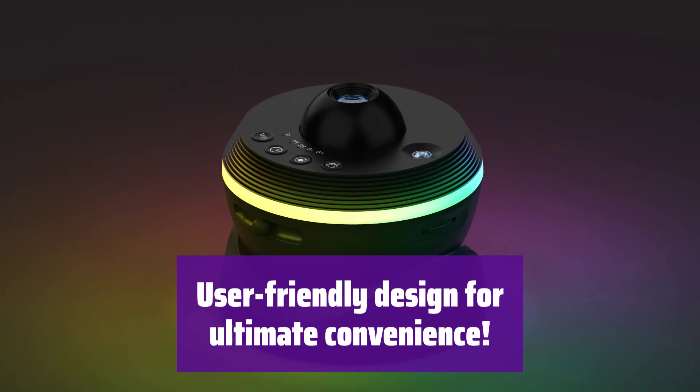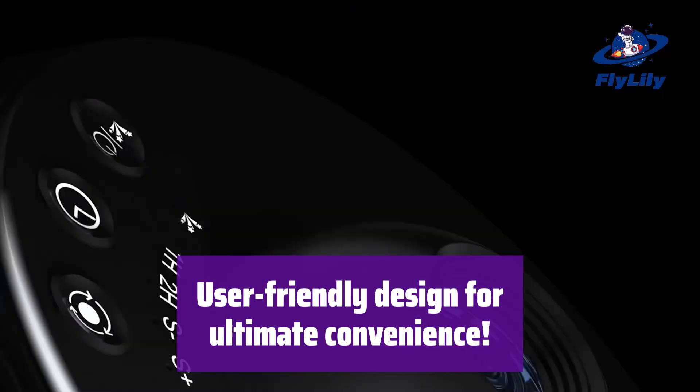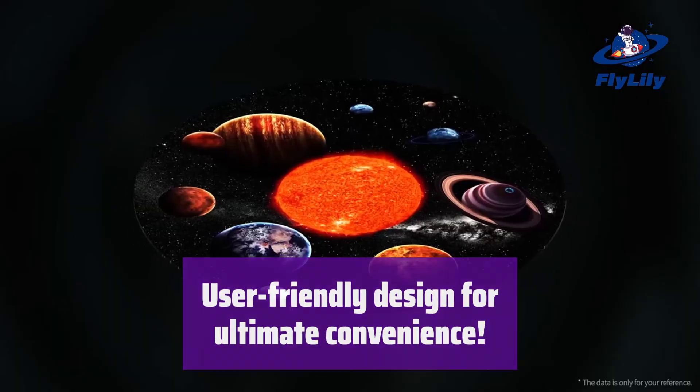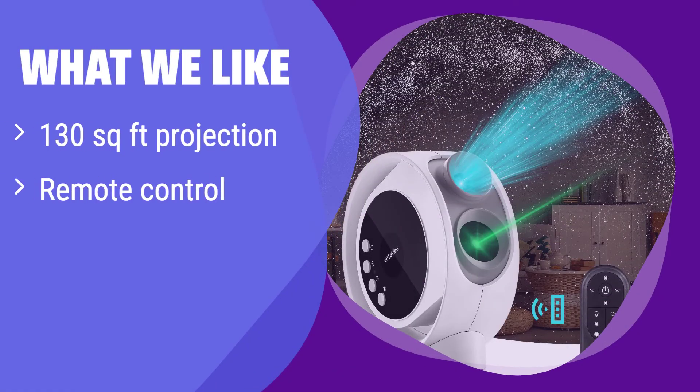It features a remote control, adjustable projection angle, and an auto-off timer for worry-free use. It's easy to use and beautifully designed. What we like: with its massive projection area and user-friendly remote, it transforms any space into a breathtaking planetarium. If you need a projector that can cover a large area and offers convenient control, this is perfect for you — great for parties, home theaters, or large rooms.